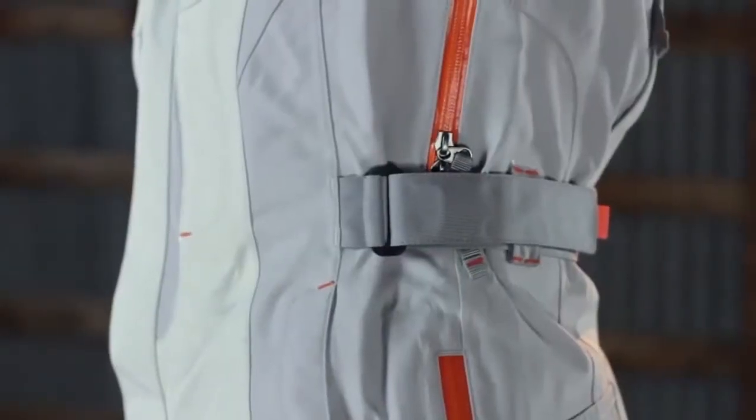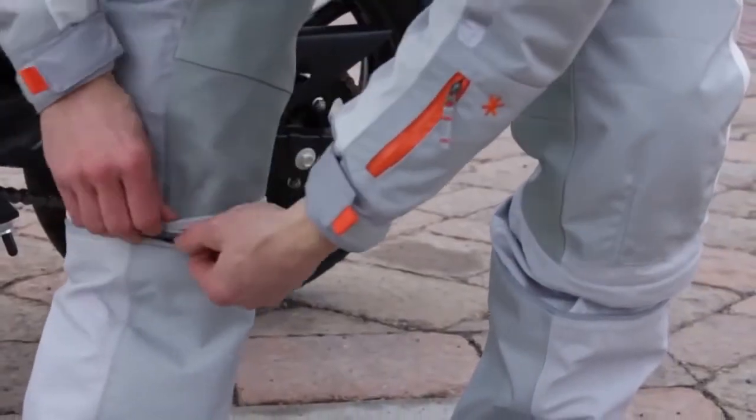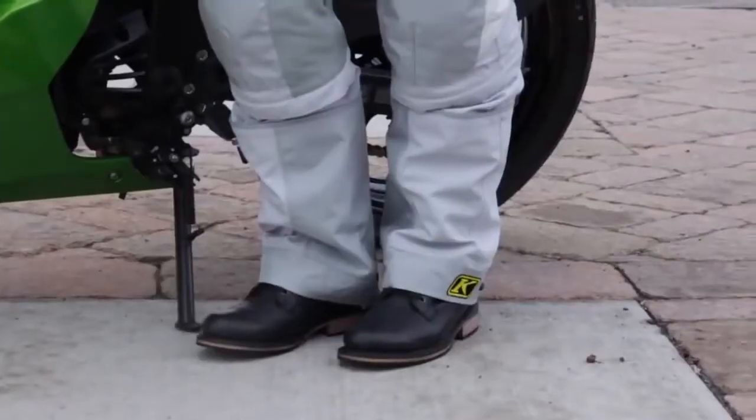The external Velcro waist belt provides the perfect amount of adjustment and function. A zippered expansion gusset provides a custom fit, adding up to 4 inches of length in the pant.